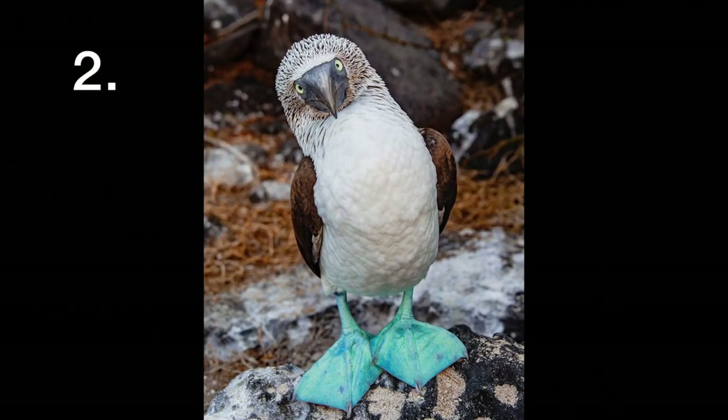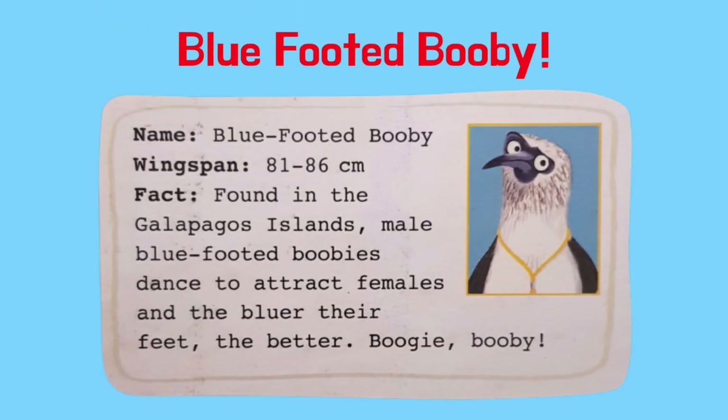What do you think this bird might be called? It's a blue-footed booby. They're found in the Galapagos Islands. Male blue-footed boobies dance to attract females, and the bluer their feet, the better. Boogie! Booby!